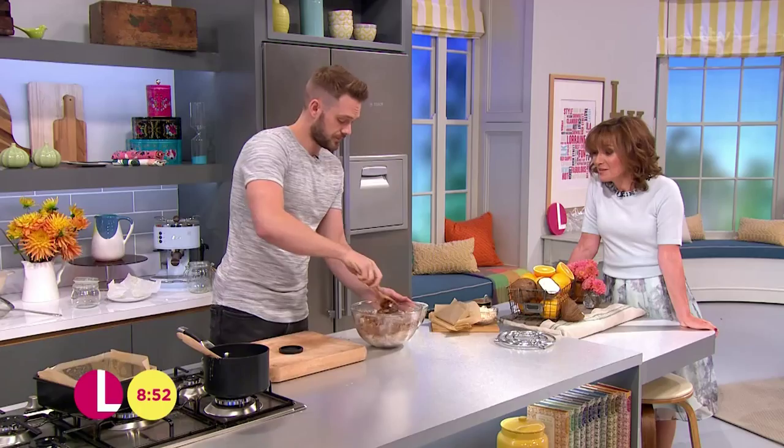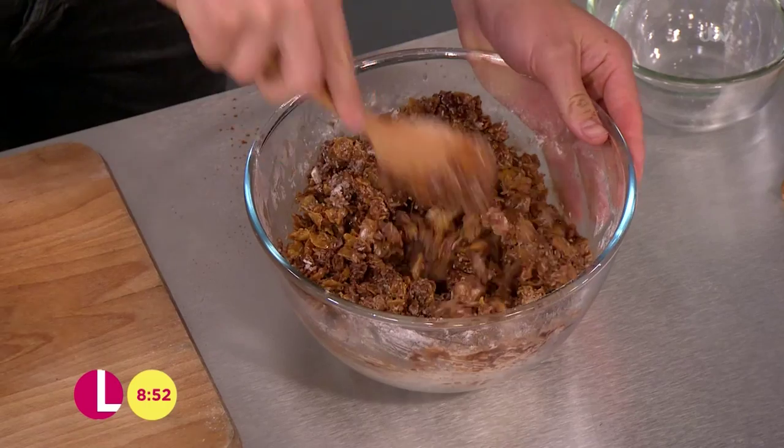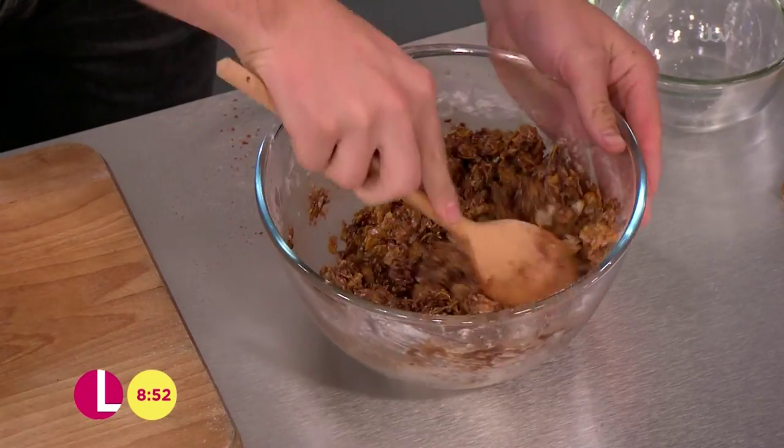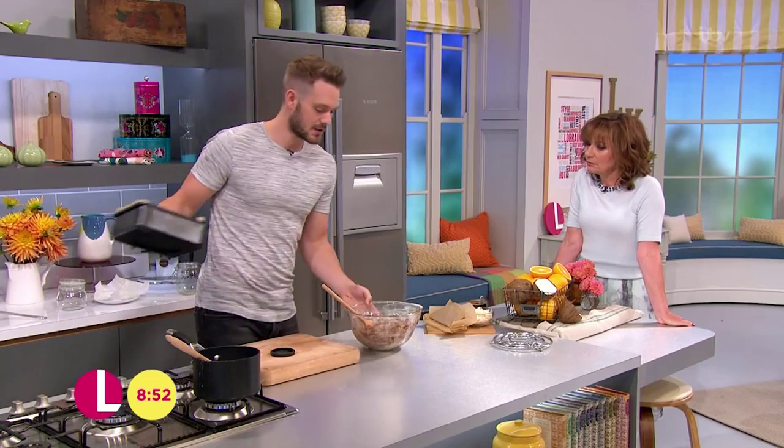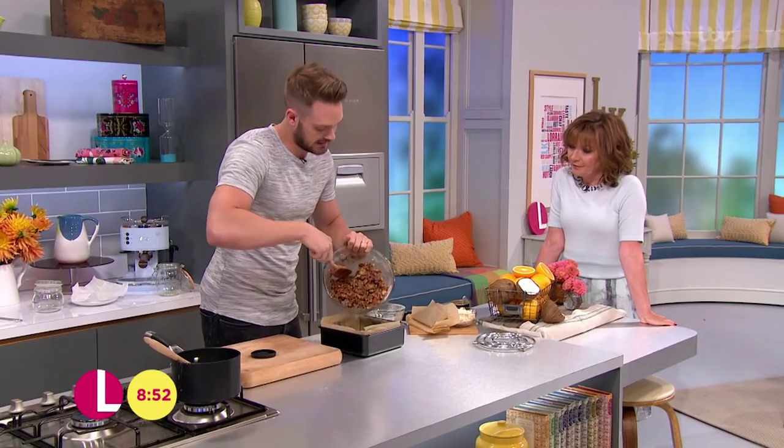That would be a really good one to do with the kids. You know a few little ones — it would be really good fun actually because they could do that mixing, and it's so easy. But also, as with all foods, you can customise it. So if you wanted to put something sharp like sour cherries or cranberries in there — ooh that would be good — or jazz it up with a bit of white chocolate. Endless possibilities.